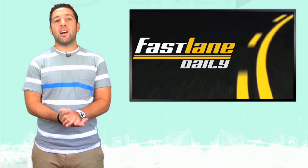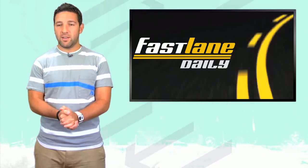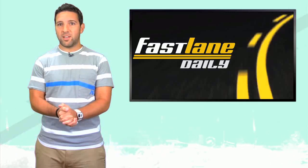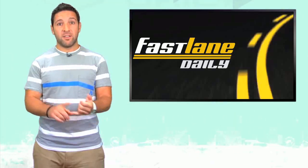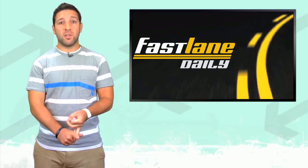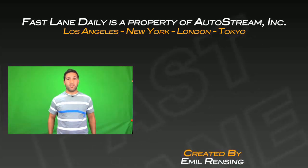Well, that'll do it for Fastlane Daily today. I'm Derek D. Enjoy the rest of your Tuesday. Did any of you see Rob Dyrdek's new show, Ridiculousness, last night? I watched about two seconds. Rob Dyrdek, I'm a fan — Fantasy Factory's good, Rob and Big was good. This... bad news, man. Just not good.